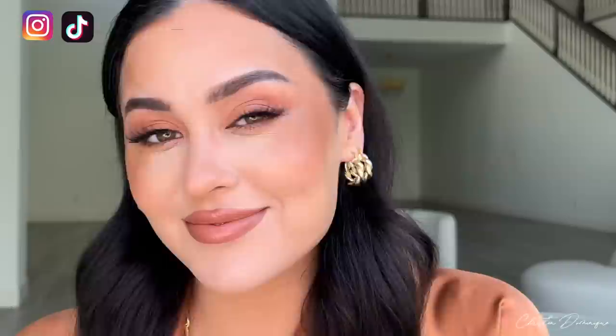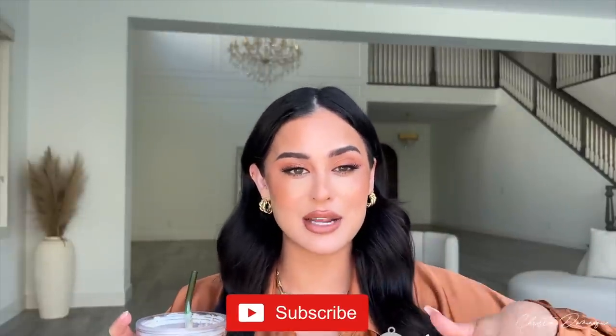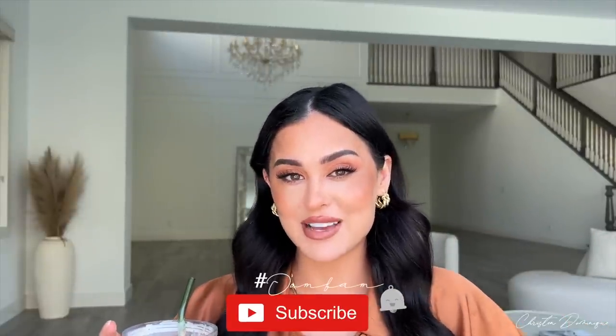Hey guys, welcome back to my channel. Today we are doing an easy everyday fall makeup look with staple products that I absolutely adore and you need to try. I want my skin to look healthy and glowy, so I did minimal steps. I'm gonna show you a technique so that you don't overdo your skin makeup and it just looks flawless and glowy and natural. Make sure to subscribe to my channel and hit that notification bell so you can be a part of the Dom fam. Let's get into this video — we have all the fall things going on today.